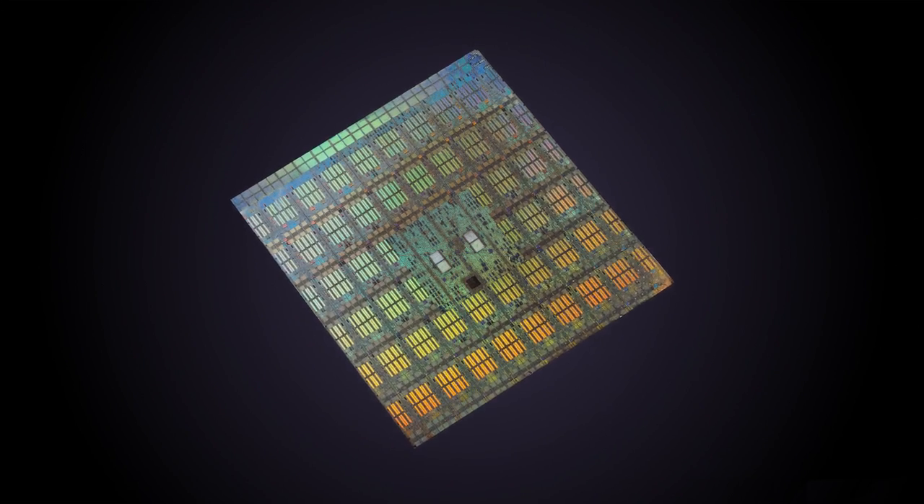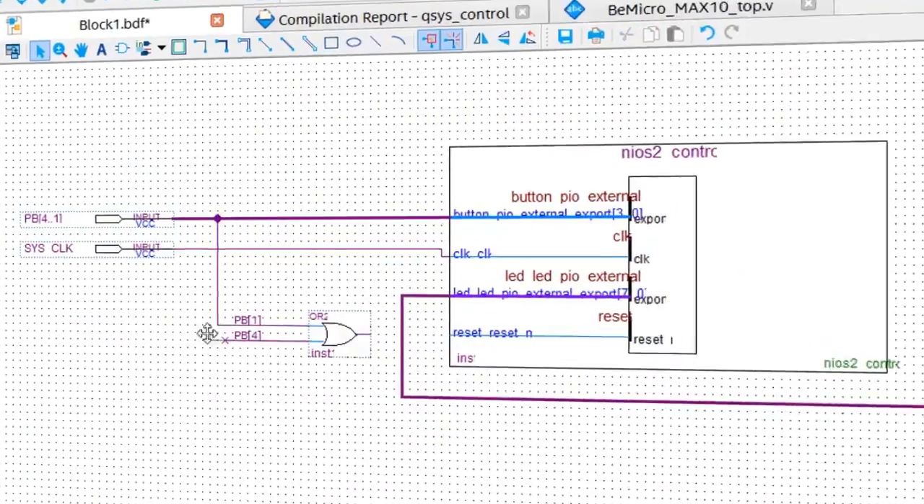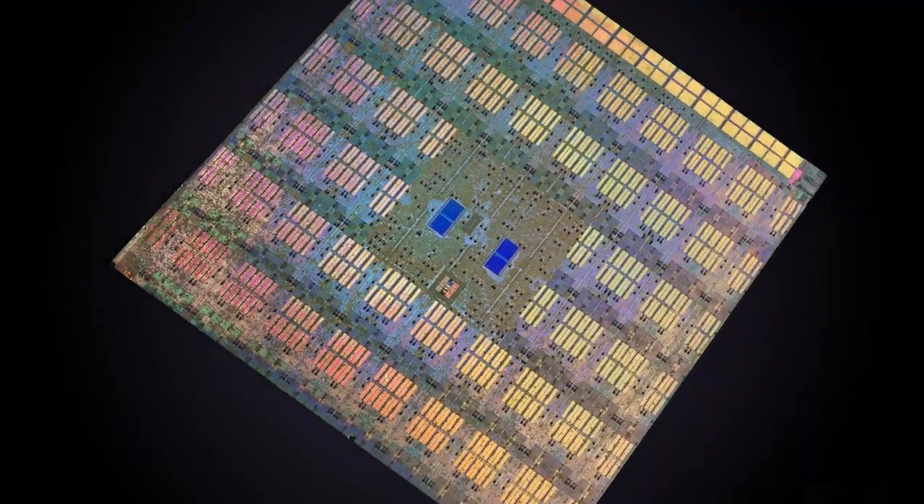FPGAs provide great opportunity to unleash your creativity and help you make an impact with your designs. This is a practical course. When put into practice, the knowledge you gain from this course will help you design the next wave of exciting new products for whatever danger lies ahead.